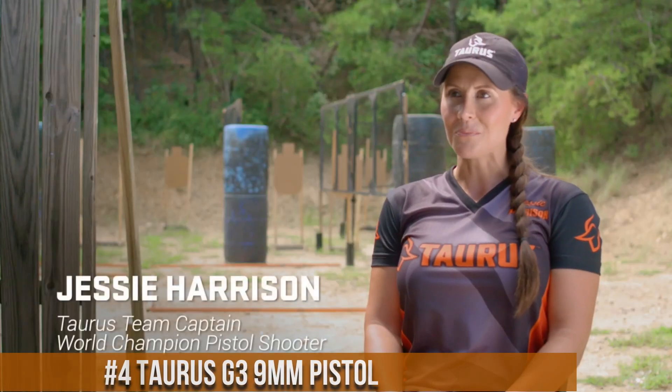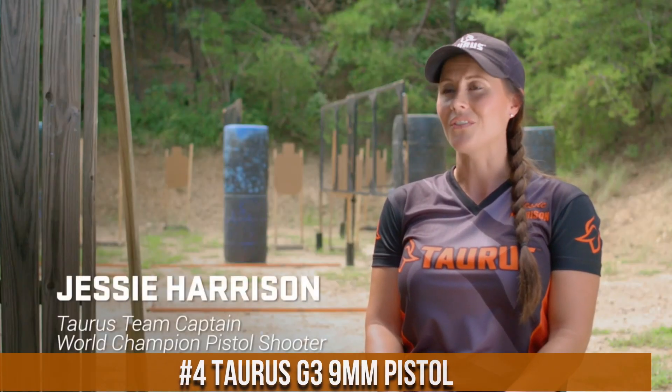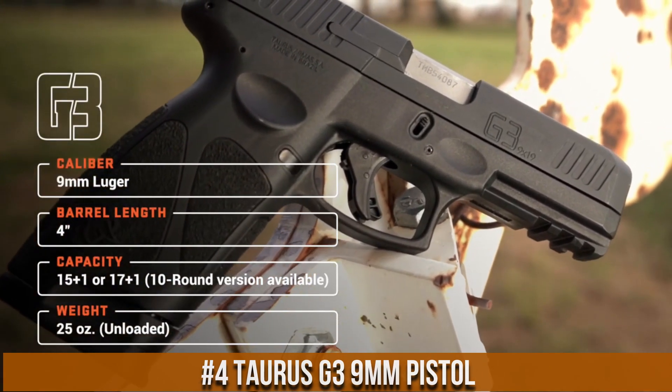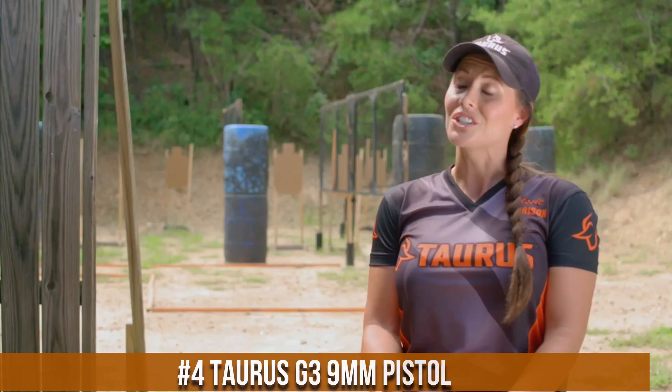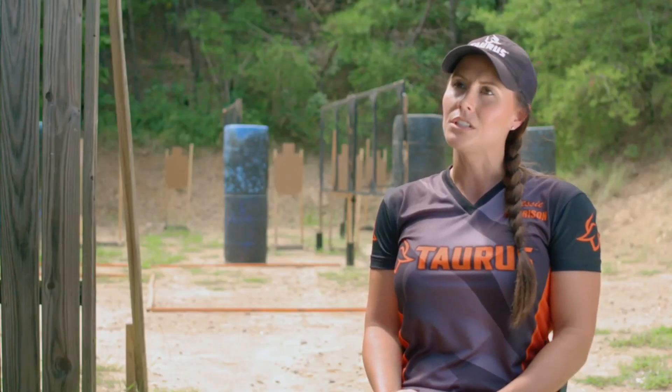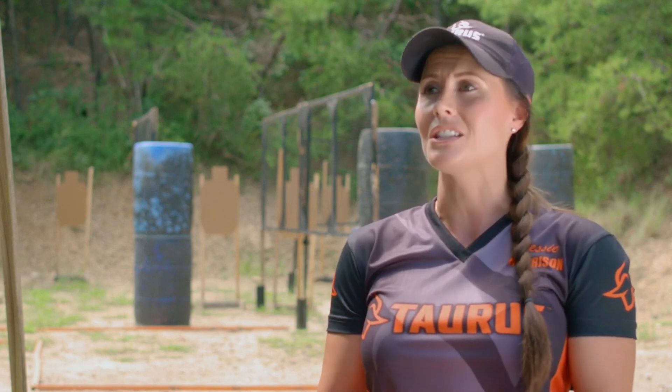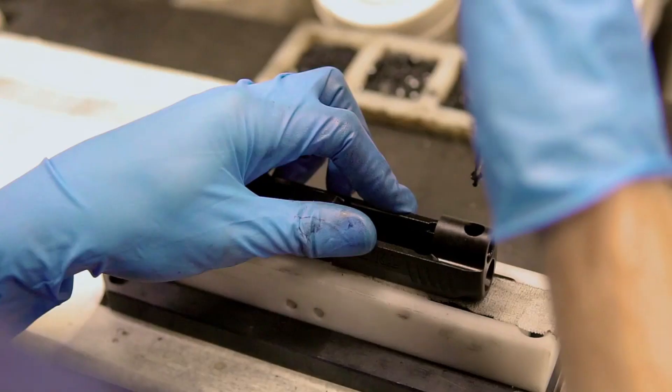Number 4: Taurus G3 9mm Pistol. A reliable and affordable handgun that delivers exceptional performance, the G3 is designed to meet the needs of shooters seeking a feature-packed and budget-friendly firearm. With its ergonomic grip and textured frame, it offers a comfortable and secure hold. The G3 boasts a generous 15+1 or 17+1 capacity, providing ample firepower for self-defense or range shooting. Its crisp trigger pull and three-dot sights ensure precise shots and quick target acquisition. The G3 also incorporates an accessory rail for attaching lights or lasers.